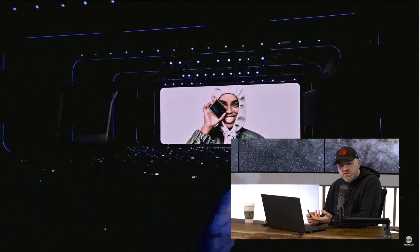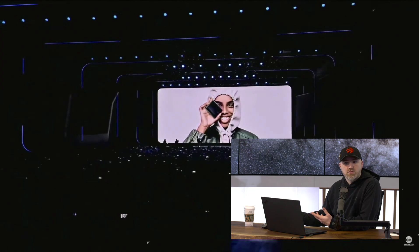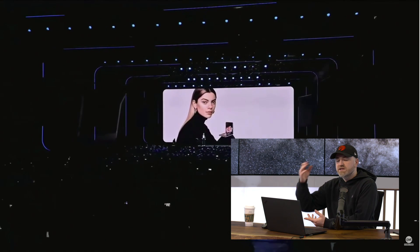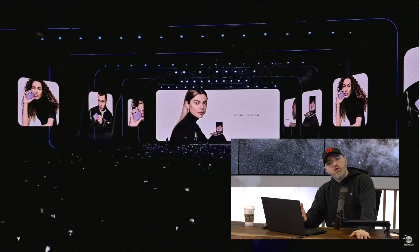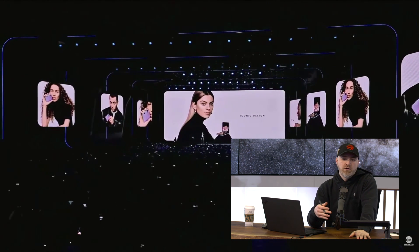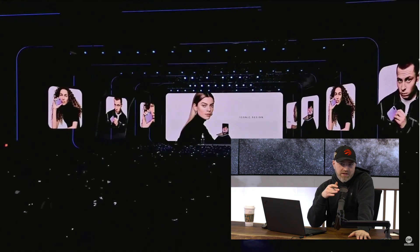Obviously it's out there to compete with the likes of the new Razer, the 2020 Motorola Razer, which is folding in the middle. We have this new folding form factor, which to me is more of a folding phone than the Galaxy Fold was. We talked about in the past where to me that was more of a folding tablet. This is a phone-first mentality.